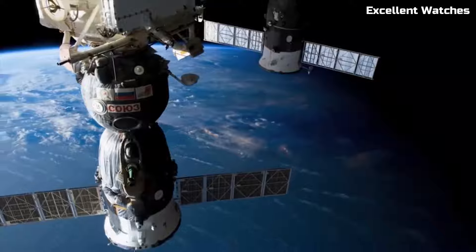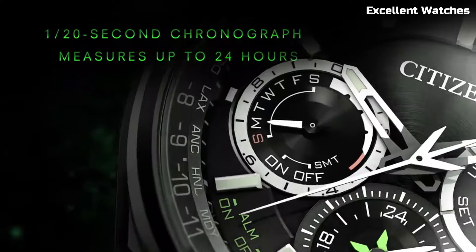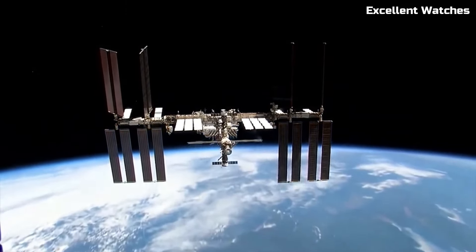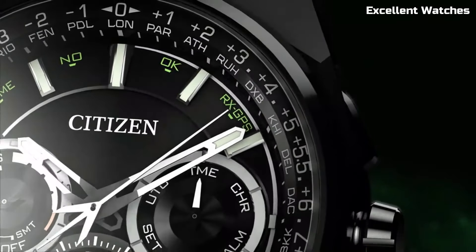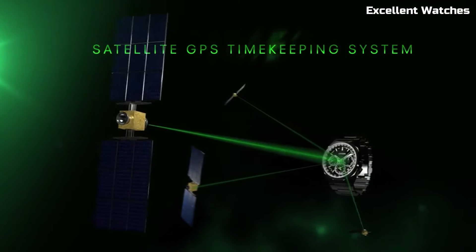Number 9: Citizen Satellite Wave F900. The Citizen Satellite Wave F900 is a pinnacle of precision and innovation. It harnesses the power of satellite technology to provide unparalleled accuracy. With its super titanium case, it's not only lightweight but also incredibly durable.